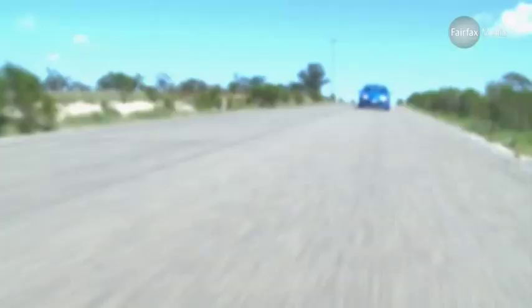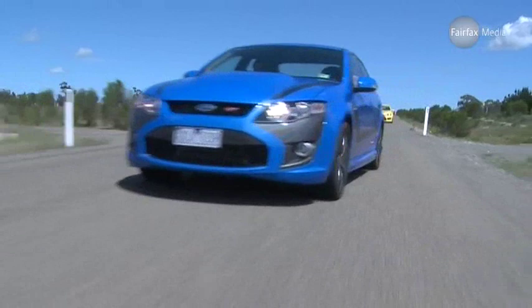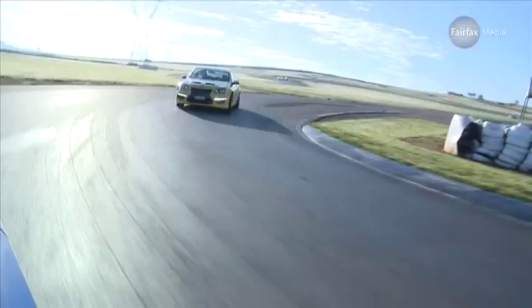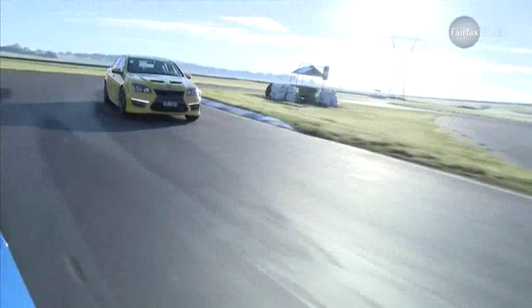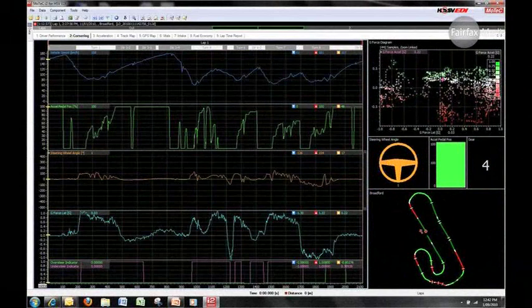In the end, it's a tight call. If you're after sheer grunt, the Ford wins this battle. But the HSV is the better-rounded package — it feels more nimble, it's just as quick in the 0-100km/h dash, and it has a meatier exhaust note. It's also got more gadgets for the driving enthusiast, with the EDI screen, launch control, and adaptive suspension all adding up to a winning package.